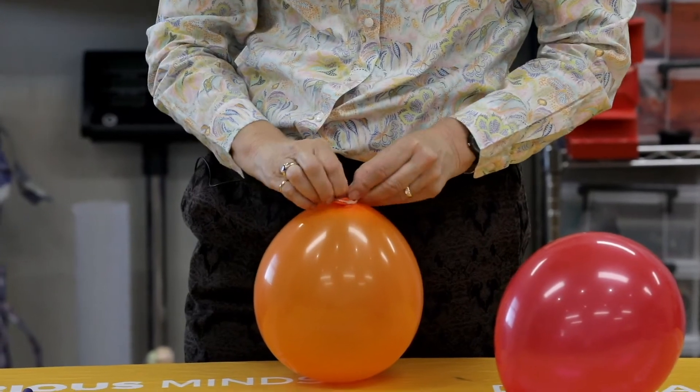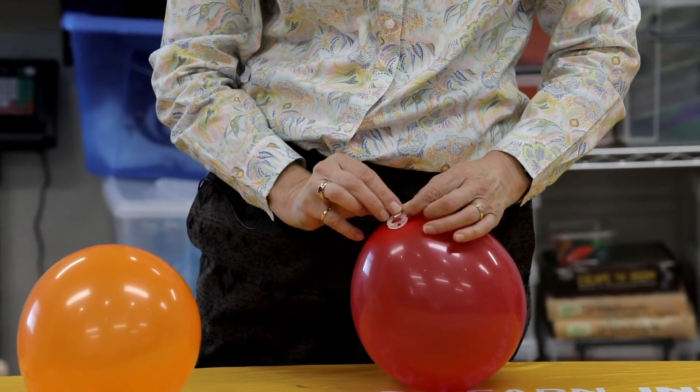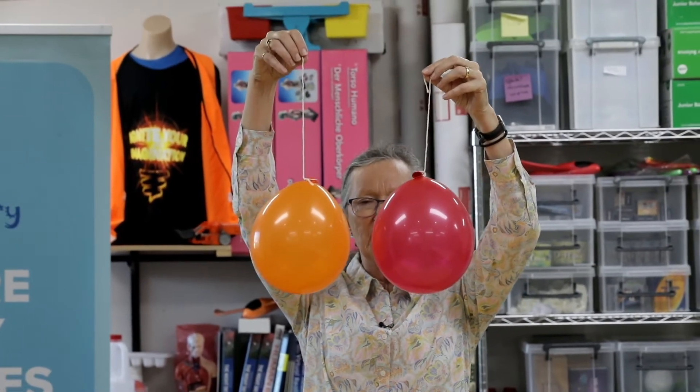Our next experiment is called kissing balloons. You'll need a couple of balloons blown up to the same size and two pieces of string about 30 centimetres long. Tie the string around the top of each blown-up balloon and hang them in front of your face about five centimetres apart. Then try to blow them apart. I'm not going to do it just yet because I want you to try it first and see what happens. Sounds pretty easy, doesn't it — blowing balloons apart?